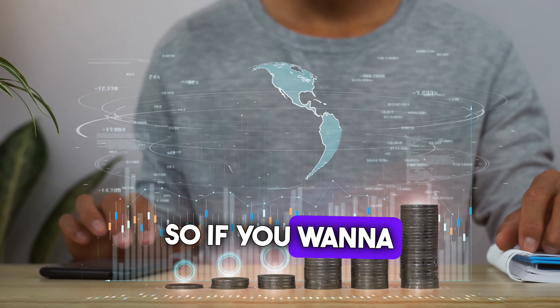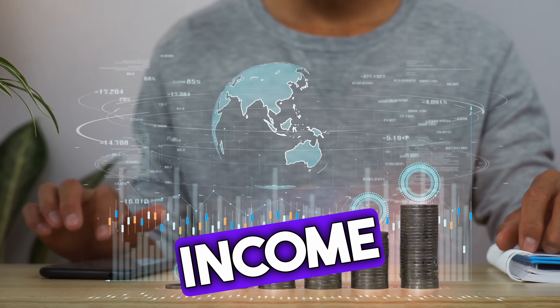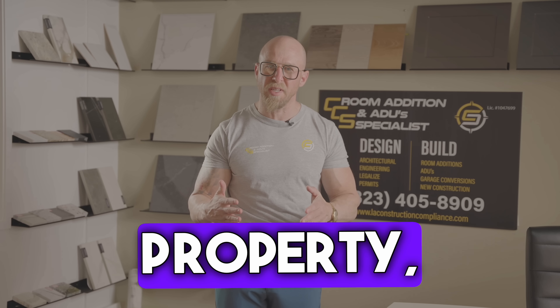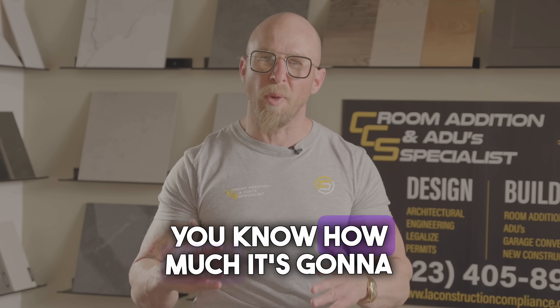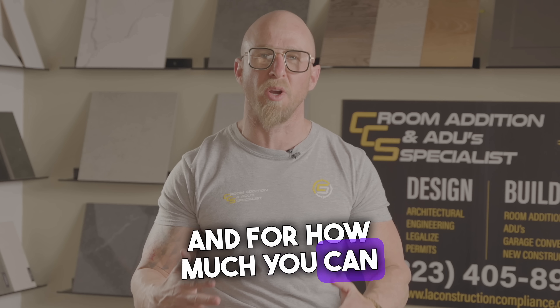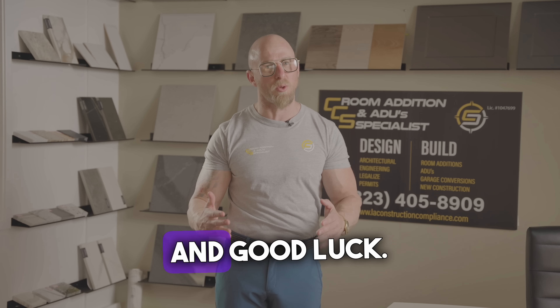So if you want to invest in generating passive income anywhere in Southern California, give us a call. We're going to visit your property and let you know how much it's going to cost, how long it's going to take to build, and for how much you can rent it for. Happy building and good luck.